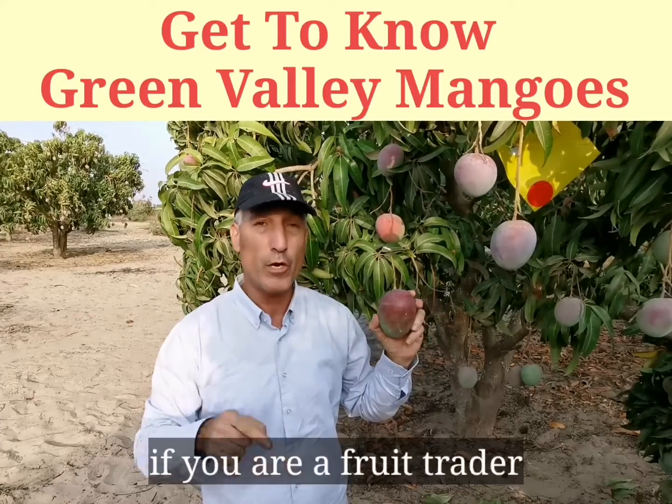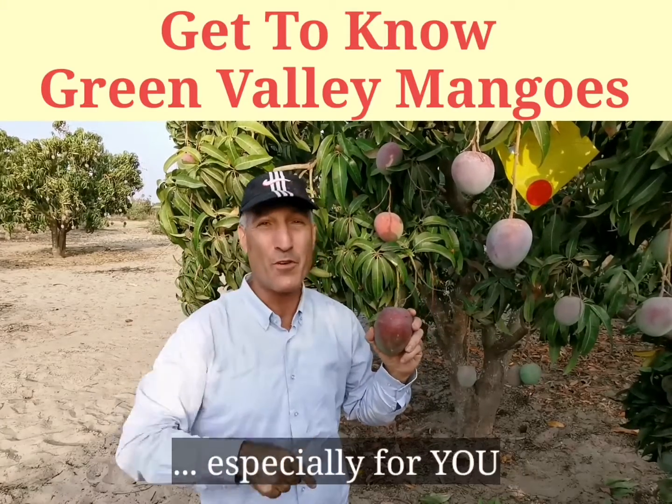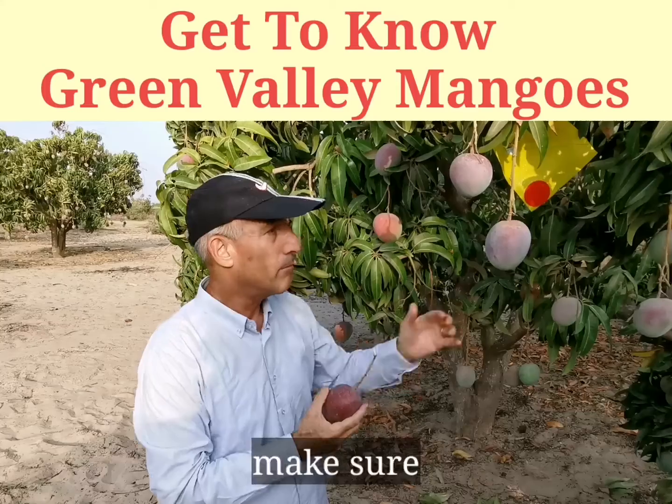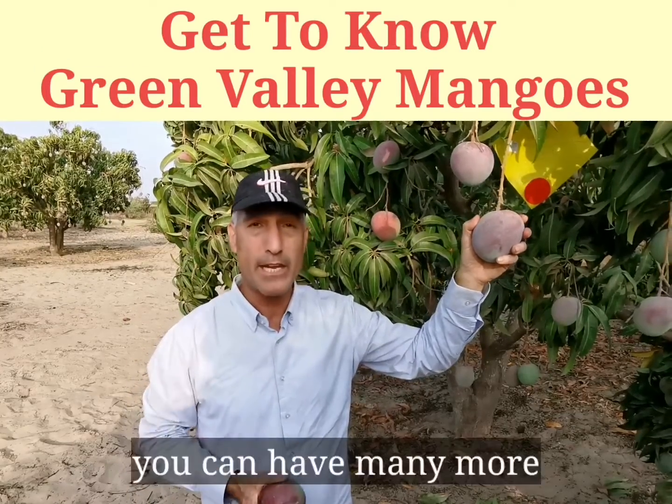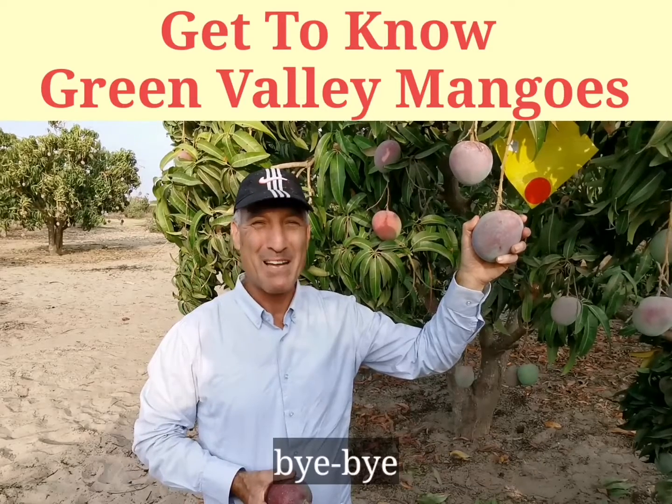All you need to do is get it now. If you are an importer, this is especially for you. If you are a fruit trader, this is especially for you — contact me. Make sure to buy containers this year, and next year you can have many more. Bye bye!